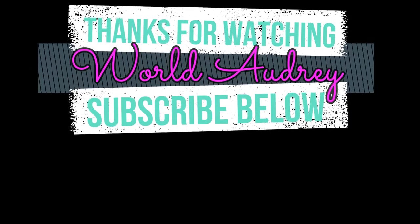Adiós, Querétaro! Thanks for watching World Audrey — don't forget to like and subscribe. Bye!